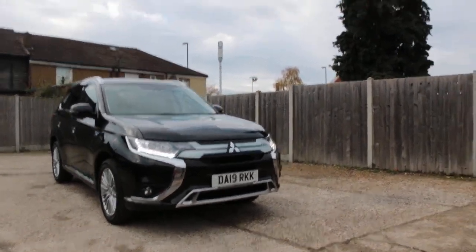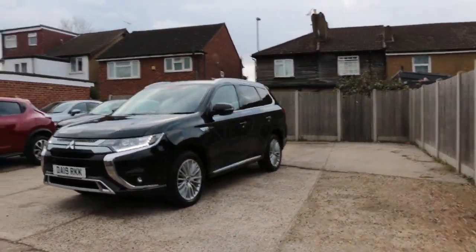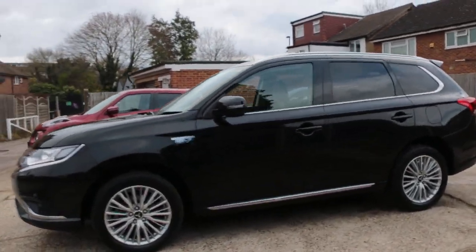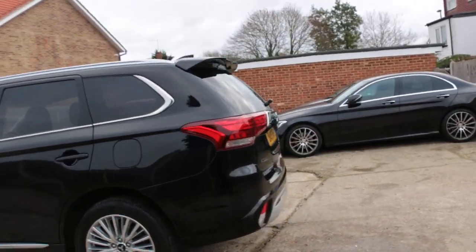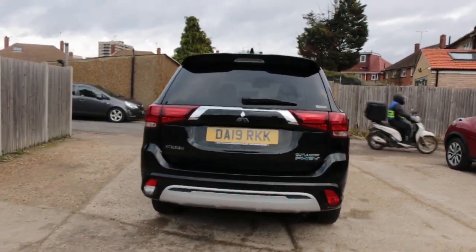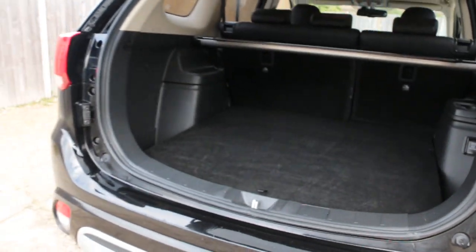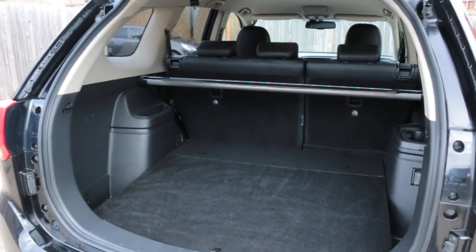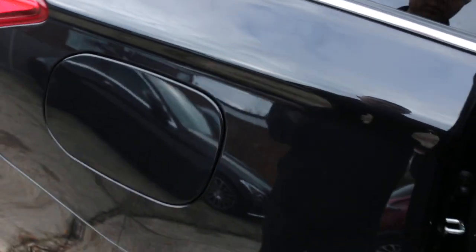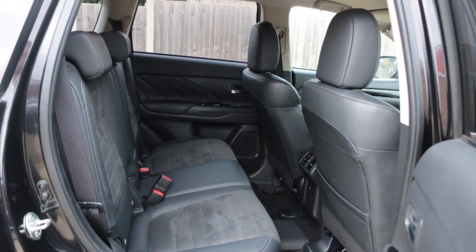Now available at McCarty Cars: Mitsubishi Outlander Plug-in Hybrid, 19 plate, 2019. Features include a reversing camera, split folding rear seats, and a half black leather interior with five headrests.